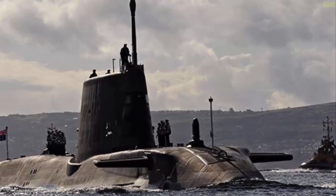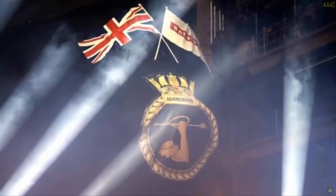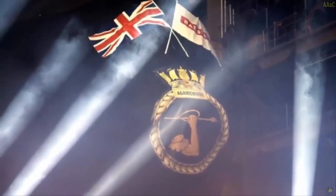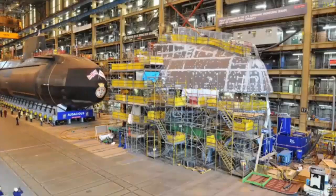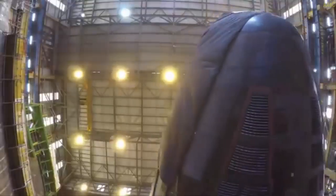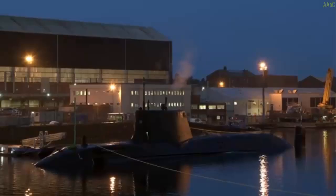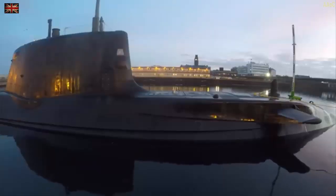Part of the Astute class, the Agamemnon submarine is a shining example of British underwater innovation. Measuring roughly 97 meters long with a displacement of about 7,400 tons, it supports a larger crew and diverse mission capabilities. Equipped with a nuclear propulsion system, Agamemnon boasts virtually unlimited range and can reach speeds up to 30 knots while submerged.